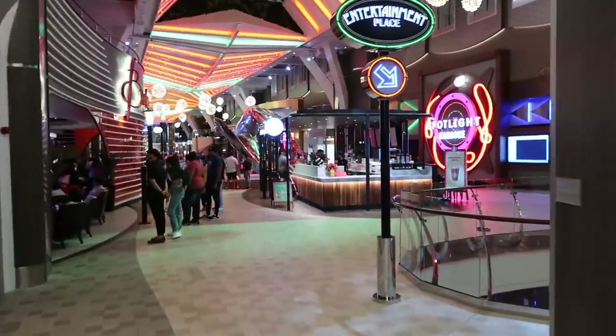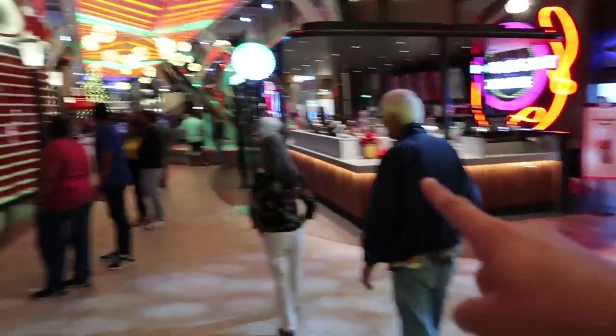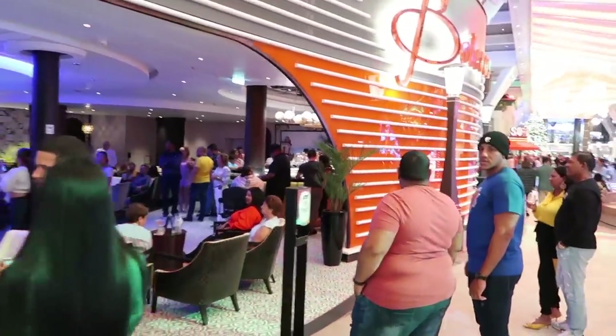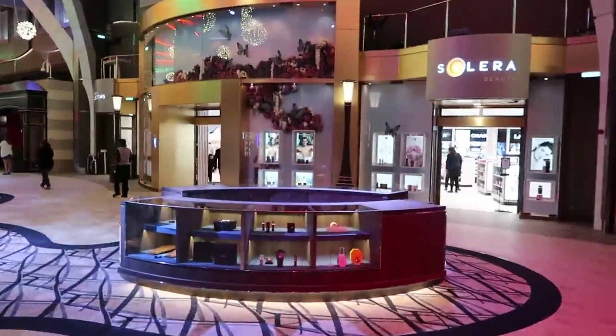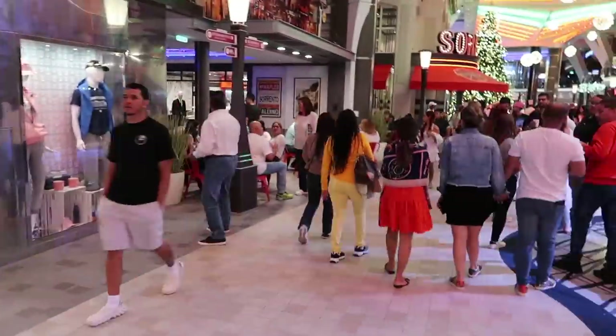Now we are on Deck 5 in the Royal Promenade. They have Spotlight Karaoke, Starbucks, and Boleros, which is a Latin music bar — very popular. There are also various shops where you can buy souvenirs, and in the middle the little kiosks constantly rotate items like watches and clothes.